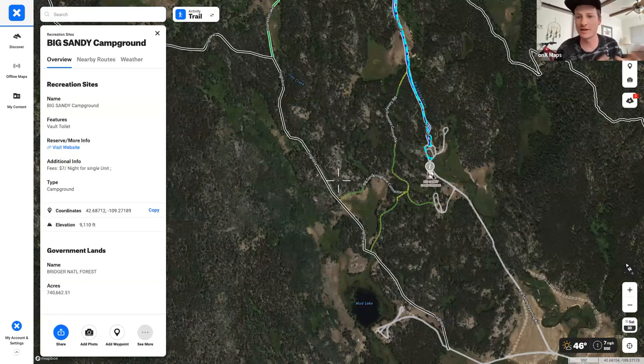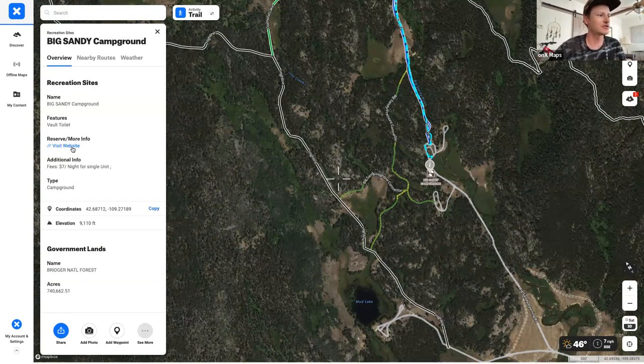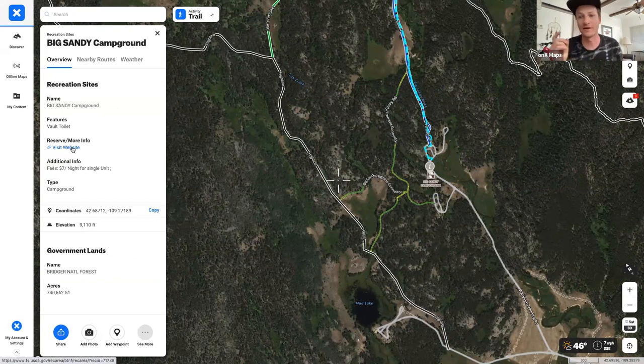Onyx Backcountry shows recreation points including campgrounds and information about them, linking directly to the government website for full details: all restrictions, whether there are reservations, and so on. Big Sandy Campground is one such option, and you don't need to guess — all of that is accessible right in the app.